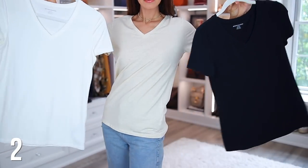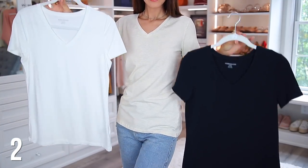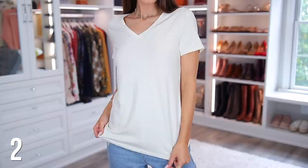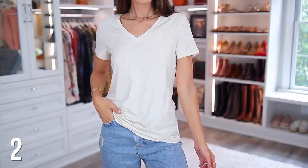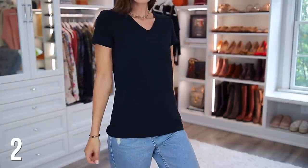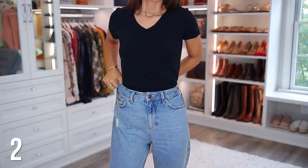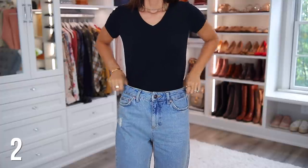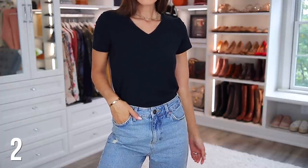Another must-have are these Amazon Essential Basic T-shirts. You can choose from so many colors — I think I first ordered a two-pack with just a white and a black, and then from there I ordered a few more colors just to have on hand. They are amazing quality, the price is really good, and you can also choose from different necklines. My favorite is obviously the V-necks. I will also list my sizes in everything just in case that's helpful.